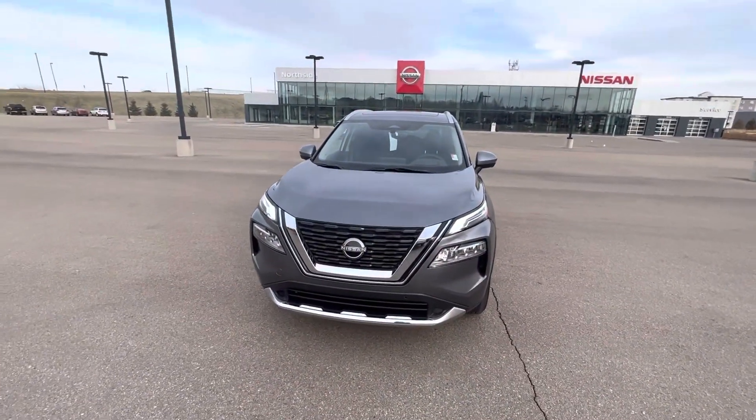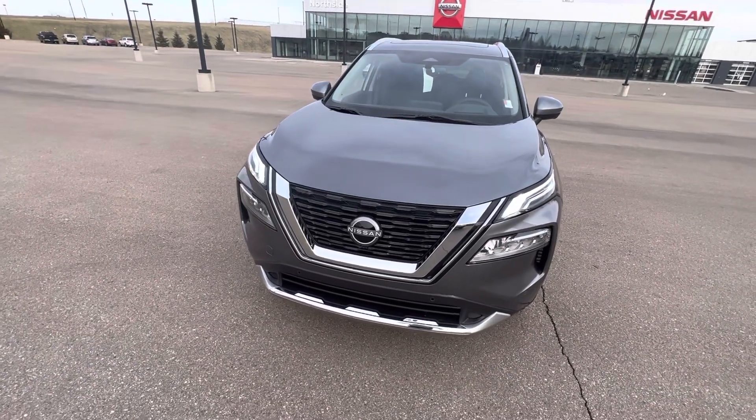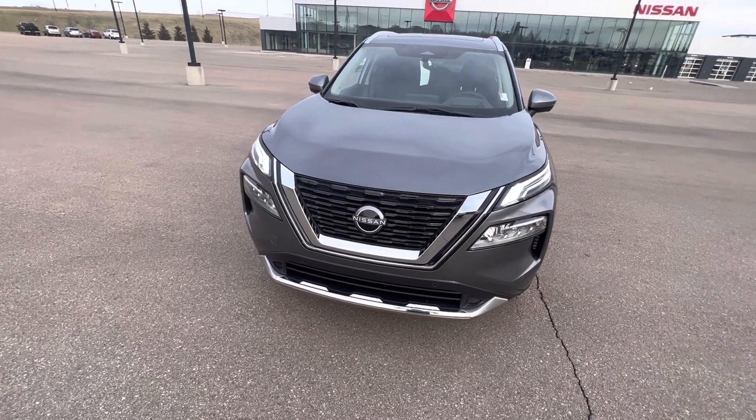Hey Abdul, it's Jay from Northside Nissan. I just wanted to give you kind of more of a first-hand look at a Rogue. So this one here is a 2023. Now this one's a Platinum, so it's got literally everything. I'm just going to show you kind of the main stuff that makes the Rogue stick out.